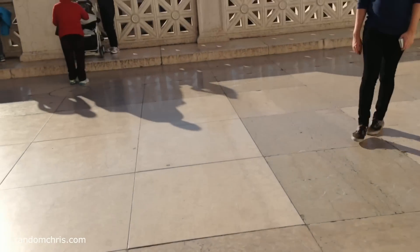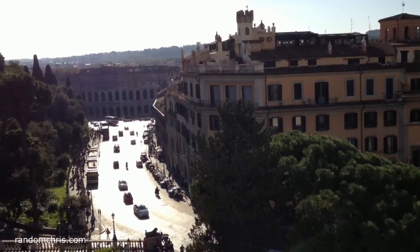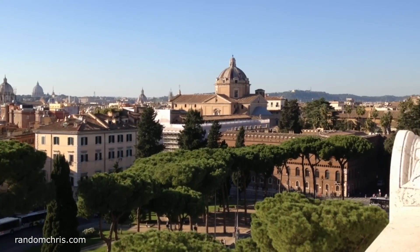This monument is free to enter, and I've got a couple of tips for you. First of all, wear some sunglasses, because the sun reflecting off the white marble can be absolutely blinding at times. The second tip is that you can go up onto the roof, and from there you can get a great view of the skyscape of Rome. From the roof we spotted our next destination.